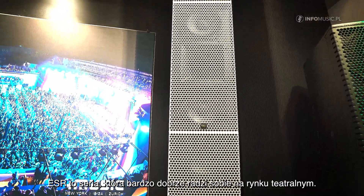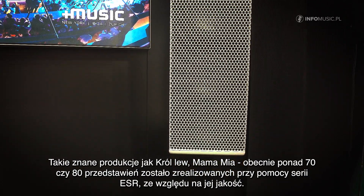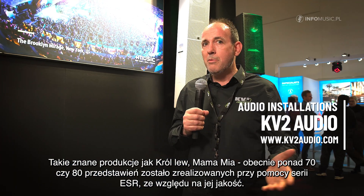ESR is a range that has done really well for us in the theatre market. Famous shows like The Lion King and Mamma Mia — there's actually almost 70 or 80 shows now that have moved on to an ESR series because of the quality from it in theatre.